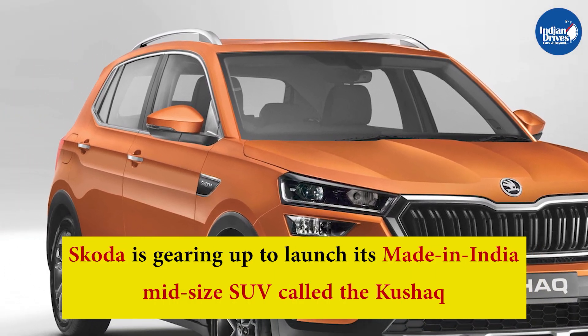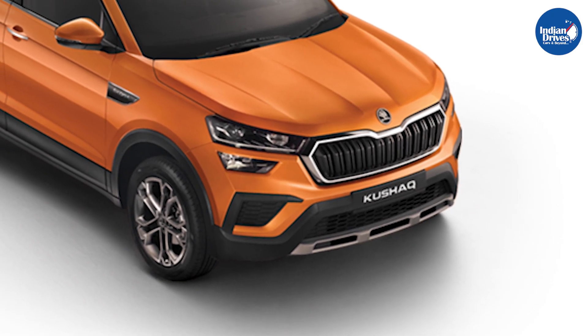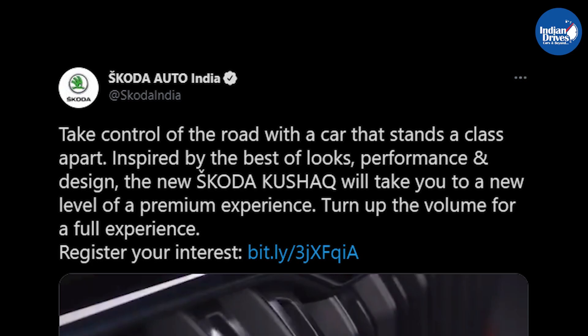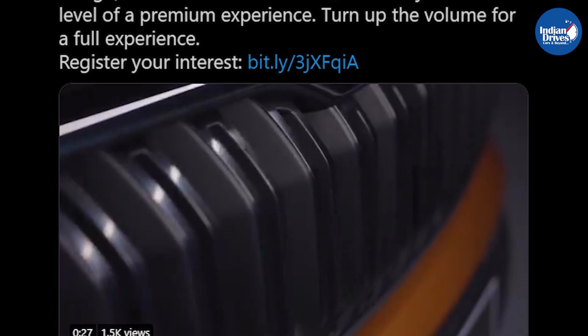Skoda is gearing up to launch its made-in-India mid-size SUV called the Kushak. Ahead of its launch, the company has revealed the bookings and delivery timelines via its social media handle. According to a tweet on Skoda India's official account, bookings for the Kushak will begin from June 2021.